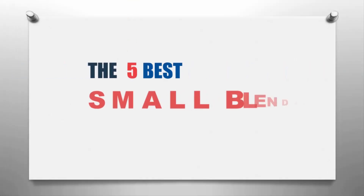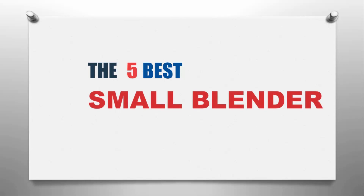Our home presents the 5 Best Small Blenders. Let's get started with the list.